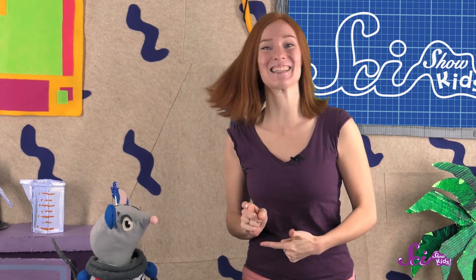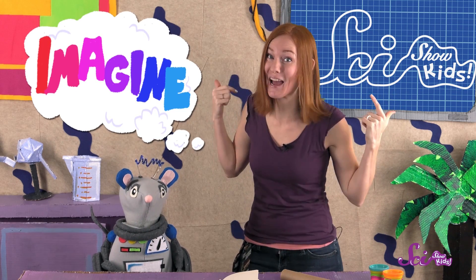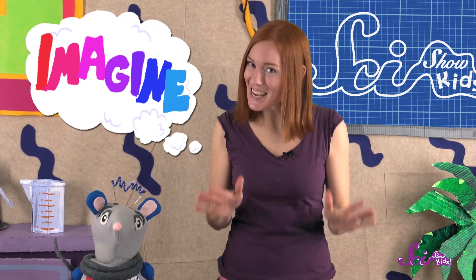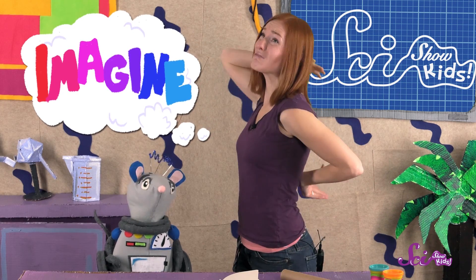The second step is imagine! We used our imaginations to think of solutions to the problem of my itchy back, and decided to build back scratchers. Then we decided to take some time to draw some ideas for back scratchers using a pencil and paper. Now, I think I'm done with my sketch! Squeaks, how are you doing? Great, because this itch is really annoying!